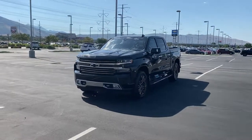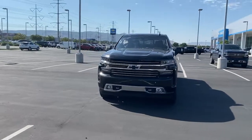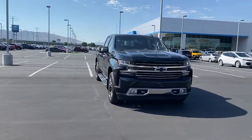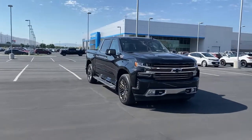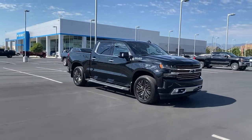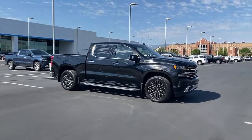You will be amazed by this 2019 Chevrolet Silverado 1500. With less than 50,000 miles on the odometer, this vehicle stands out from the rest. The smooth-riding Silverado 1500 delivers rugged strength, a quiet and spacious cabin, agile handling, and technology that keeps you connected.